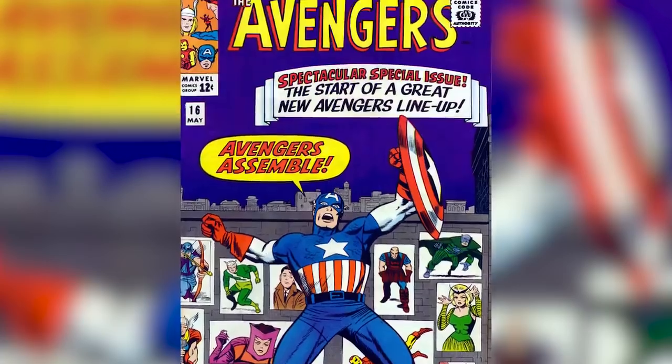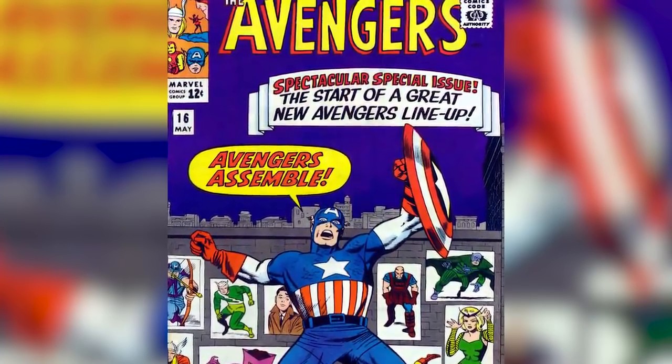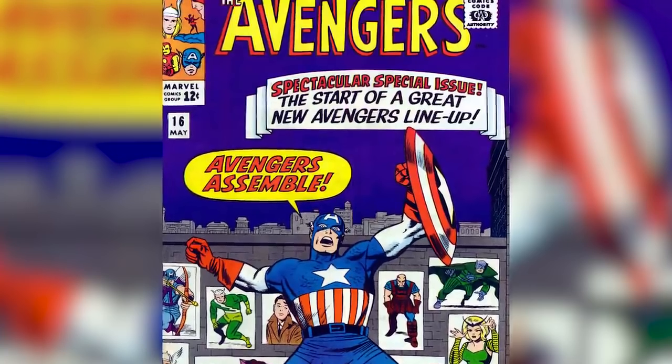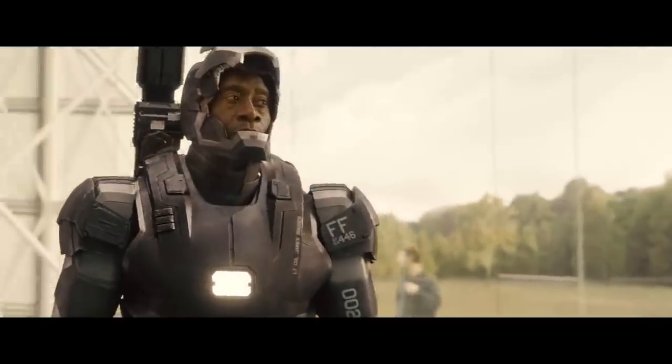The arrival of all the heroes allowed Captain America to finally deliver the team's signature catchphrase from the comics — Avengers Assemble — something fans have been waiting for for the last decade, especially after Marvel did a freak-out tease at the end of Age of Ultron.